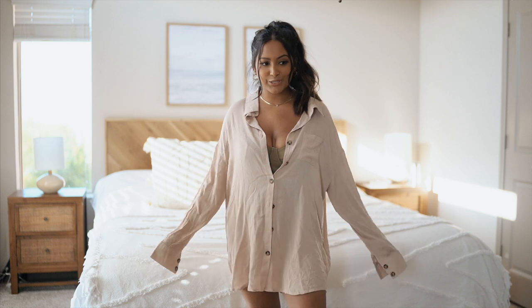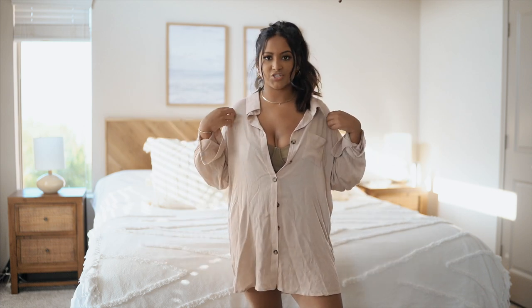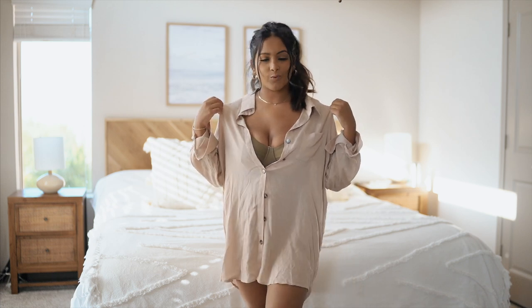The last piece of clothing I got is this super cute oversized linen shirt. I'm obsessed with linen shirts — it just gives that beachy relaxed vibe so you can use this as a pool or beach cover up.